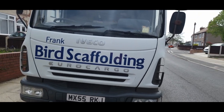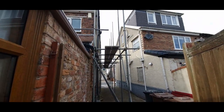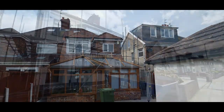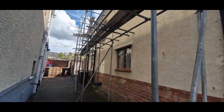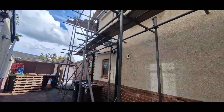Scaffold done by Frank Bird. That's down the side of the house — you can see there's the first layer going up and the pipes up and around the back of the house, starting to take shape around the front as well. Just taking a little walk down the side to show you how much scaffold it takes.